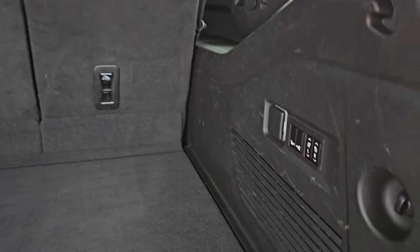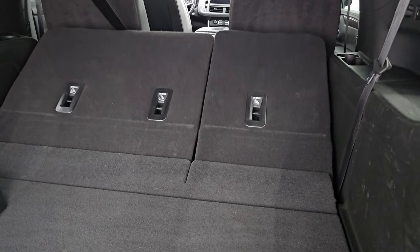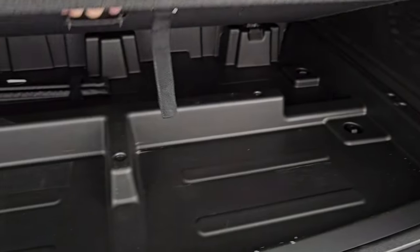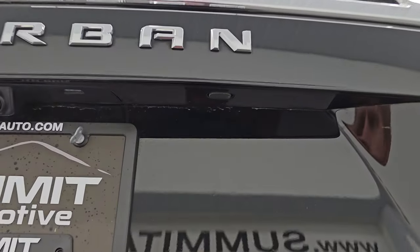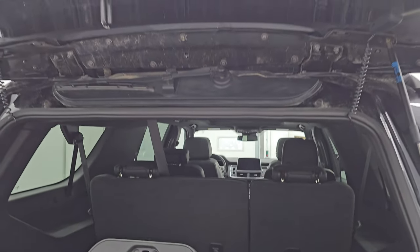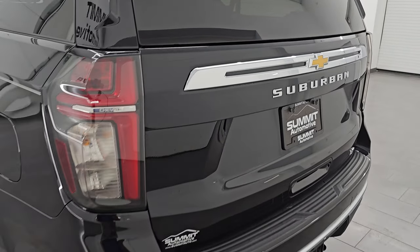We put the hitch cover in the back so it doesn't go missing on the lot. Back storage area is very nice and clean. It does have the power fold-down third row seats — I'm always amazed at how fast they go down and back up. You also get a 120-volt, 150-watt plug-in back here, plus a little storage area underneath and jack tools. This one also has the flipper glass — that's a nice option if you've got a boat or camper and can't open the full hatch; you can open the glass and still get to your stuff in back.